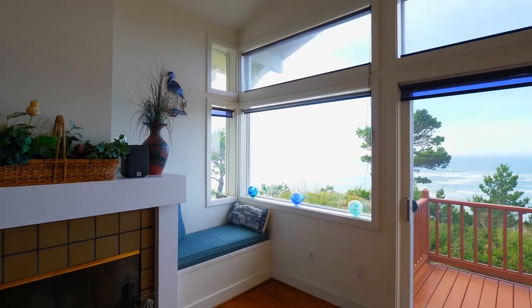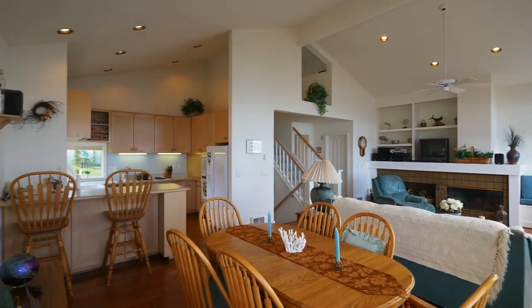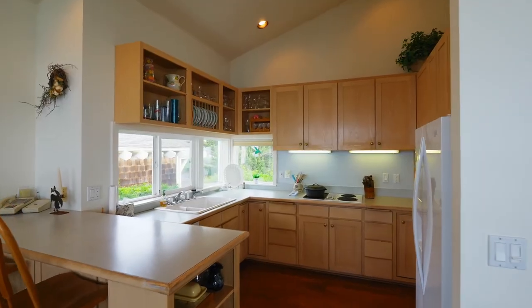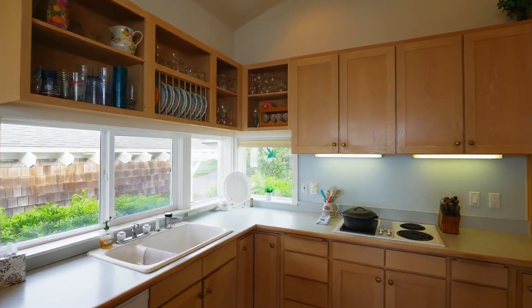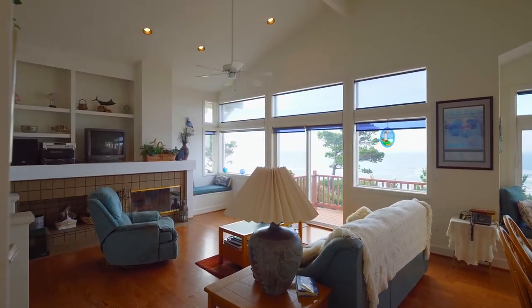The main level features hardwood floors, inviting window seats, and vaulted ceilings. The delightful kitchen has breakfast bar seating, abundant natural light, and plenty of storage space. You can relax by the wood-burning fireplace.